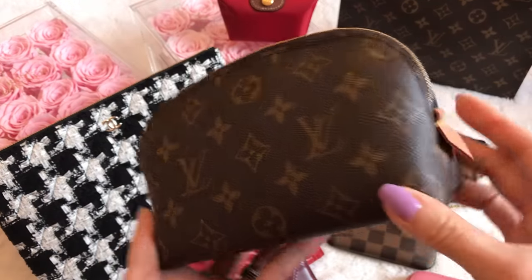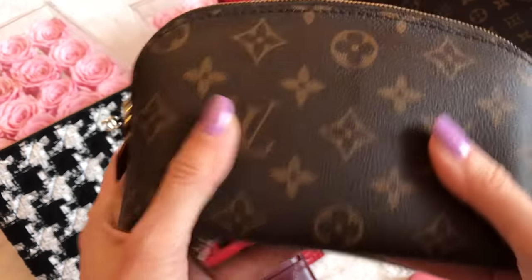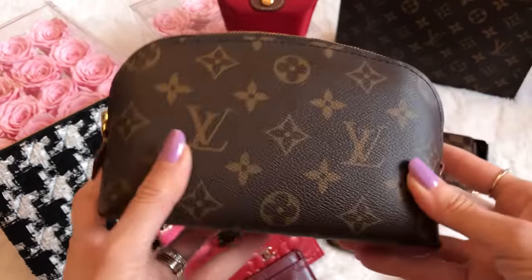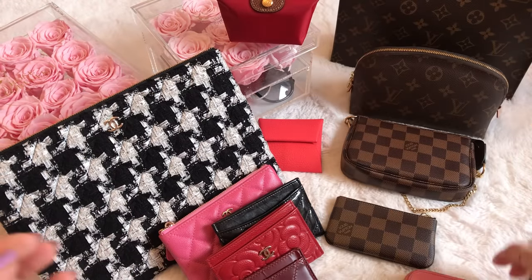This is my Louis Vuitton cosmetic pouch in the PM size with the little diamond Vachetta tabs. This is where I store all of my everyday makeup. I did a video showing my beauty favorites and what's inside, so I'll link that up above if you missed it.